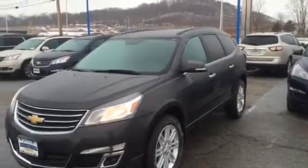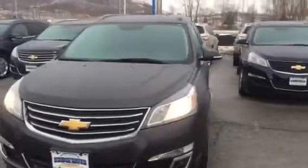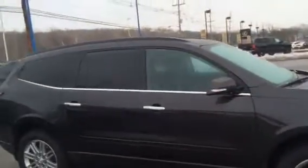Hi Michelle, this is Tim at Bridgewater Chevrolet. Just taking a quick video of the 2015 Traverse you're interested in. It's a front-wheel drive 1LT with the 20-inch wheels and heated seats — great-looking vehicle. You drive this car, you're gonna absolutely love it.